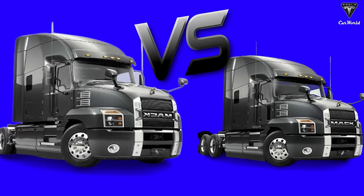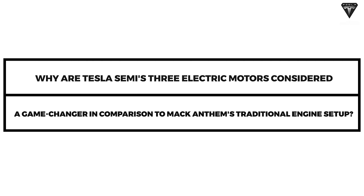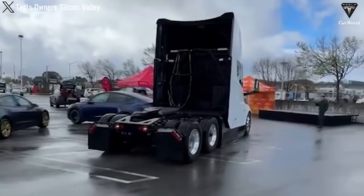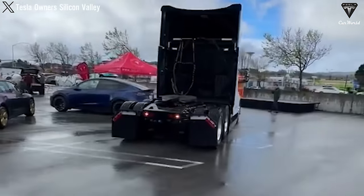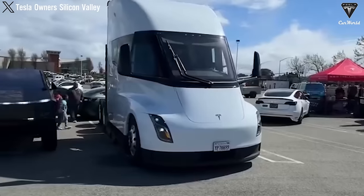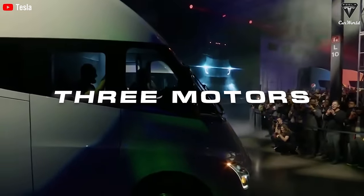What strengths does the Tesla Semi truck have to confidently dethrone the Mack Anthem? Why are Tesla Semi's three electric motors considered a game-changer in comparison to Mack Anthem's traditional engine setup? The Tesla Semi's latest engineering breakthroughs are akin to a veil of mystery, concealing its performance figures. However, from the tidbits shared by Tesla's founder, we can discern that the newest Semi will boast three motors.